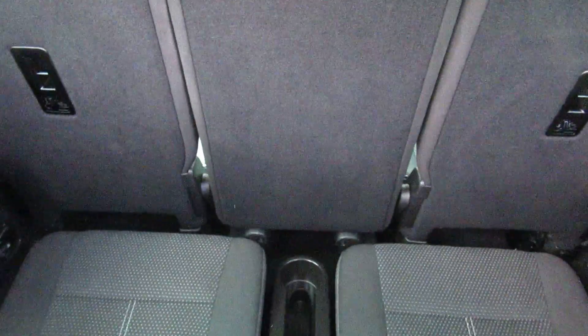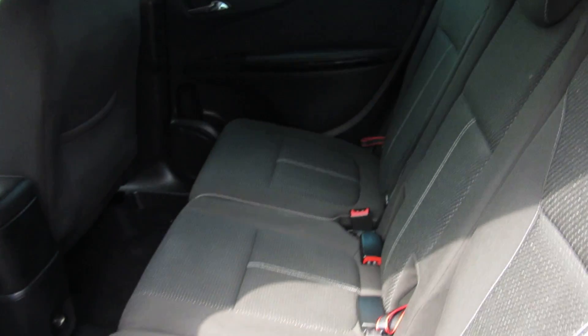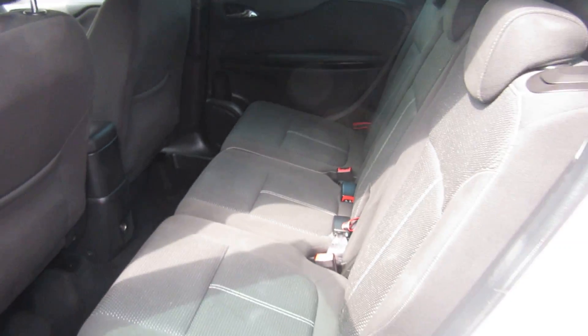It's a one-owner car with full service history and as you can see it's in glacier white. It's a very nice clean car.